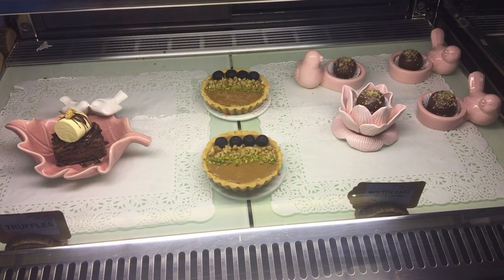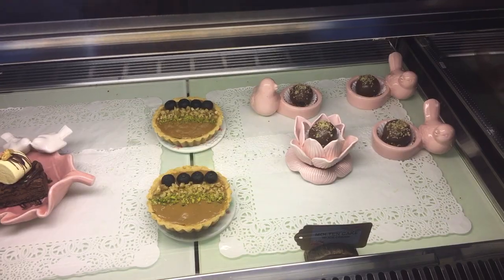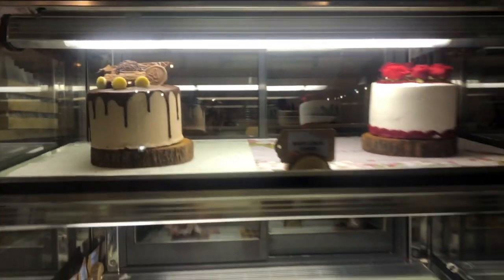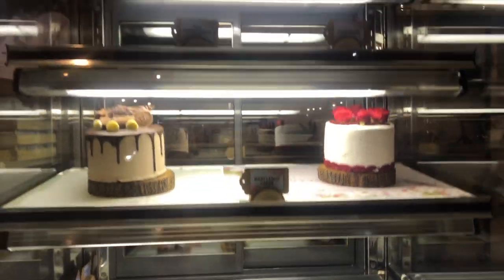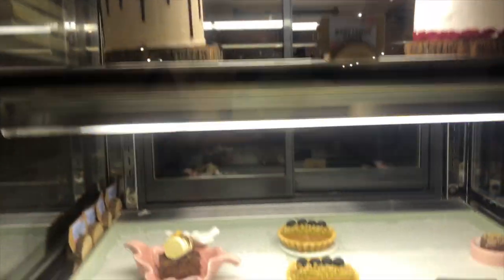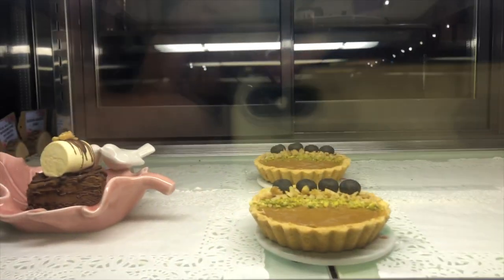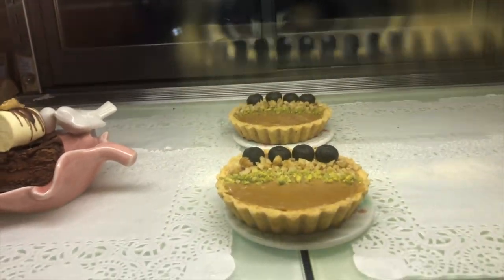We wanted to try out the cake as well. Since we were here on a busy weekend, most of them were booked and we were left with something which we didn't want to try. So if you are heading here for your special occasions, do not forget to reserve your spot and pre-book your cake.